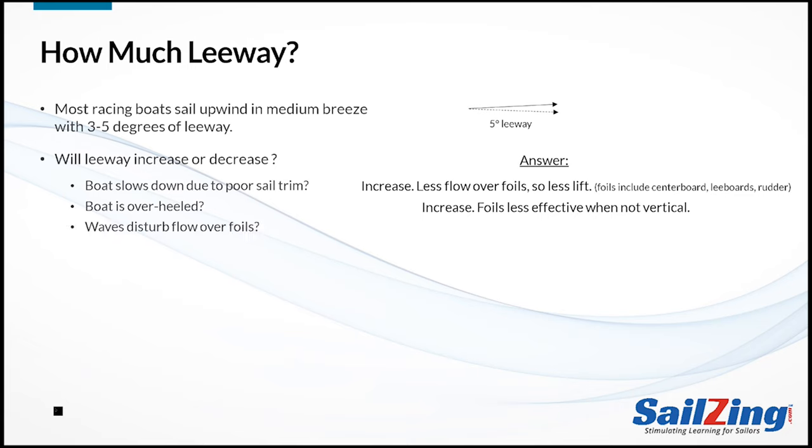How about sailing in waves? Leeway will increase. The boat pitches and rolls, disturbing the flow over the foils, which reduces lift. Some boats have foils that are flat plates instead of being curved on both sides like a wing. Do the flat plate foils affect leeway compared to the shaped foils?